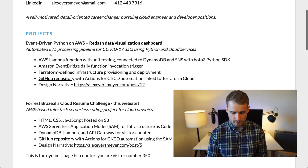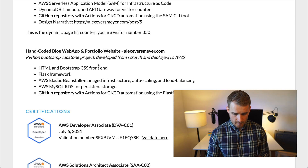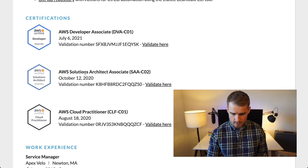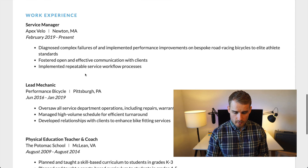Let's start at the very top and have a look through the resume. We've got some projects: event-driven Python and AWS, Cloud Resume Challenge, and a hand-coded blog, web app, and portfolio website. Under that we've got a couple of certifications — developer associate, solutions architect associate, and cloud practitioner. And then under that we've got some work experience.